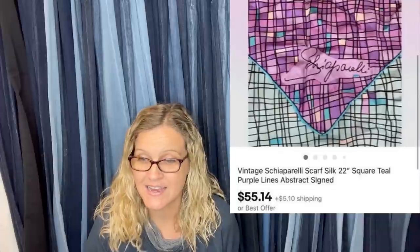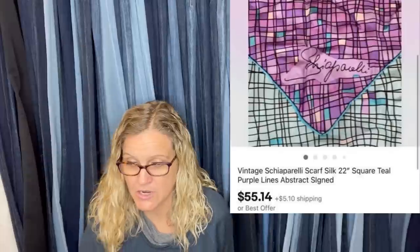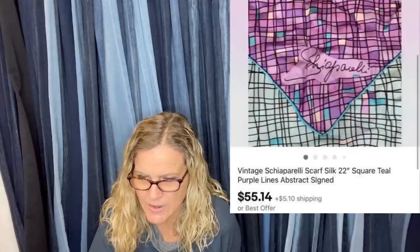Local thrift shop, 99 cents, sold for full price of $55.14. Sold within one month to a buyer in Russia. She said if it's ugly, it sells — I don't think it's ugly, but ugly does sell. The brand is Schiaparelli — I'll just spell it: S-C-H-I-A-P-A-R-E-L-L-I. It's a 22-inch square teal and purple scarf.